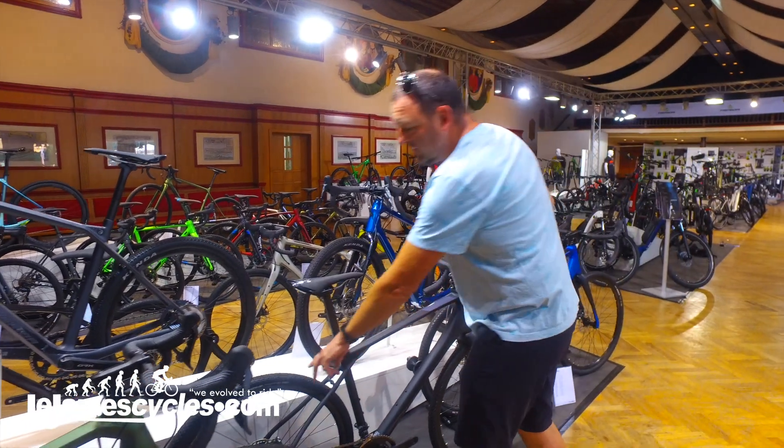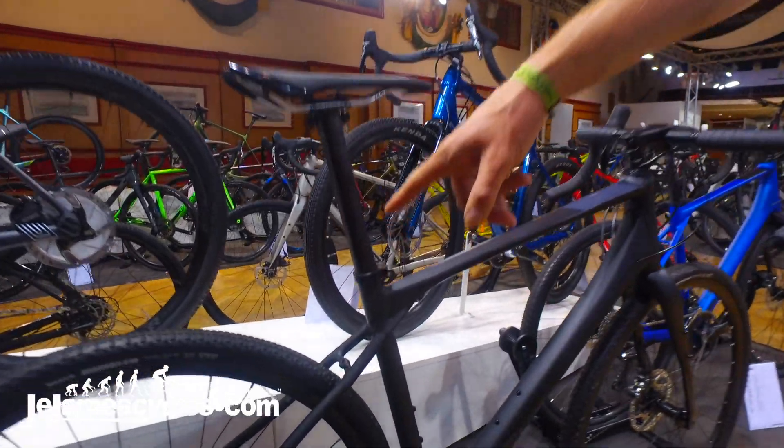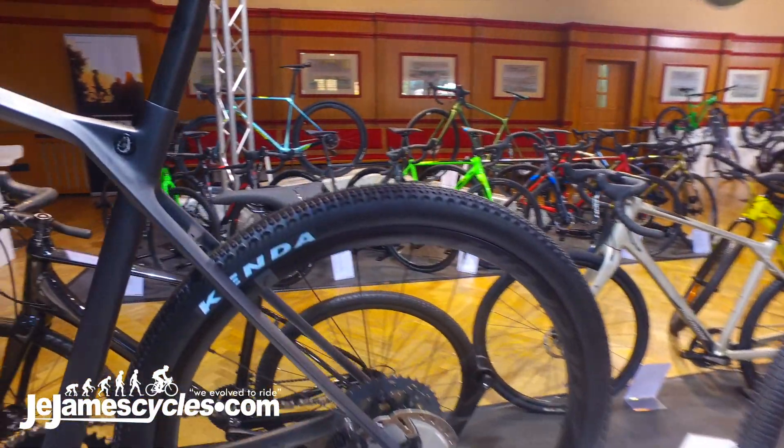You can fit up to a 42C tyre, so you can fit a nice big tyre on a 700C bike, or you can run a 650B with an even bigger tyre if you really want to go off-road properly.